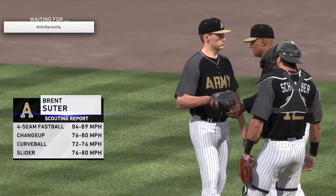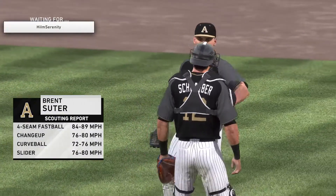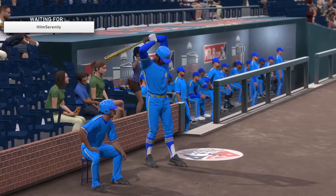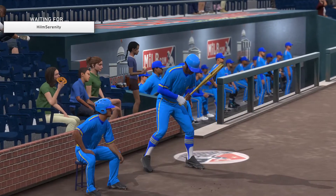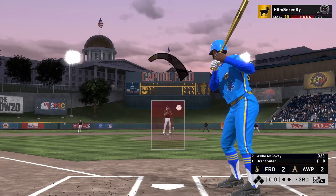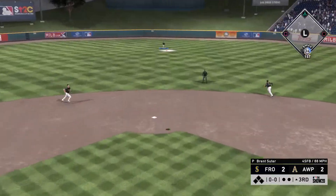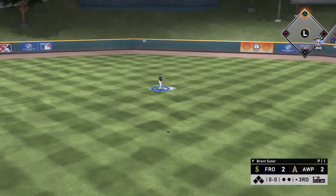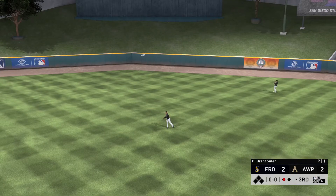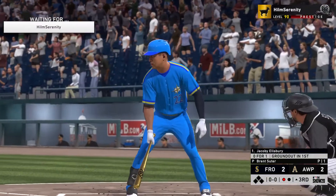Brent Suter, the 6-foot-5-inch left-hander, takes over on the mound now. Hit in the air to straight away center, and the pinch hitter is retired here, one away. So the bases are empty with one man gone.